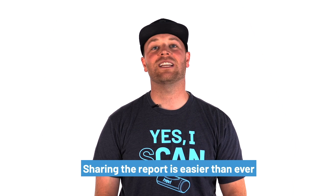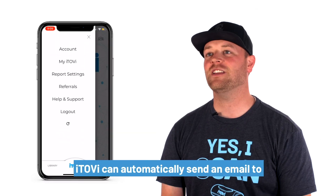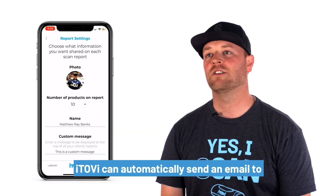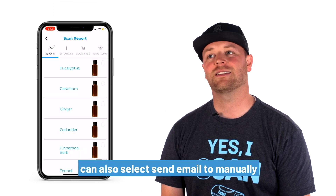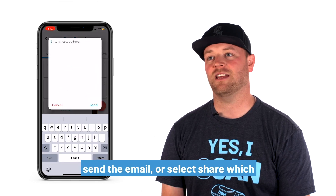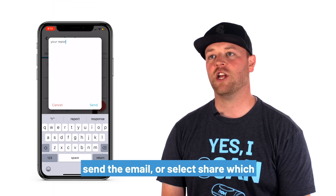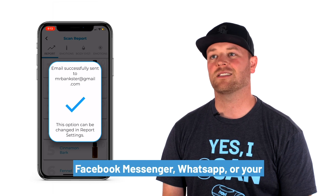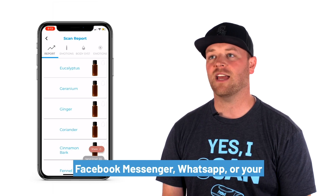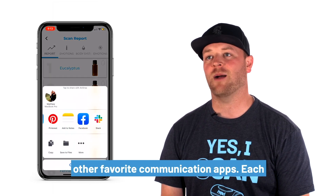Sharing the report is easier than ever. iTOVI can automatically send an email to your client every time they scan. You can also select Send Email to manually send the email, or select Share, which opens the phone's native sharing functionality for sharing through text, Facebook Messenger, WhatsApp, or your other favorite communication apps.